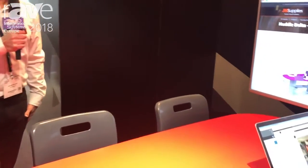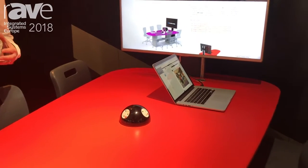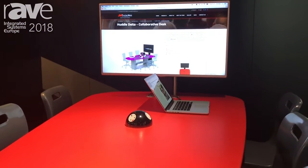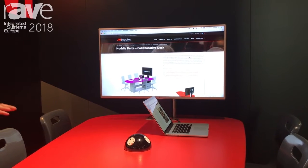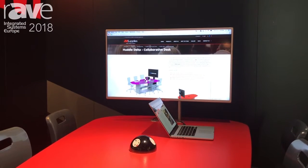Hello, my name is Andrew Mitchell from JM Supplies, and I'm delighted to show you our Huddle Delta desk. The feedback we get with collaborative furniture is that the price is very prohibitive for people entering the market. You can imagine with maybe 12 of these in a room, costing a few thousand pounds each, it gets very expensive. So we've brought out this, which is 50% of the price of our standard Huddle desk range and like-for-like competition.